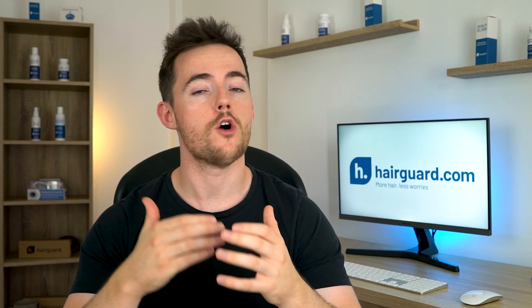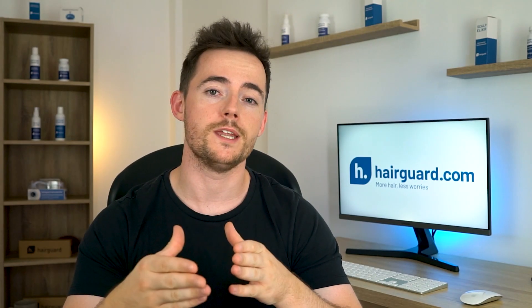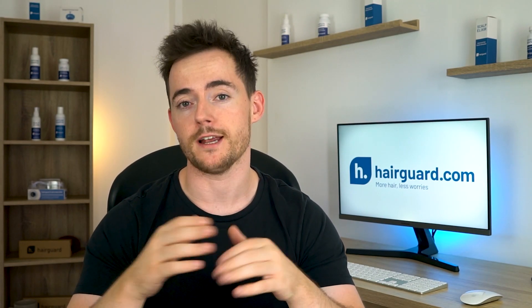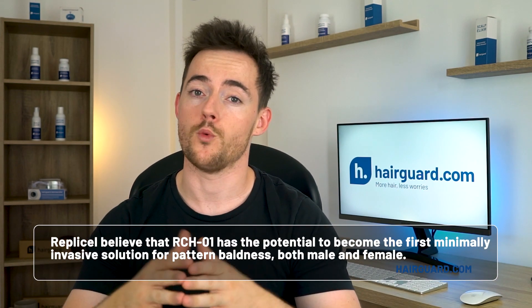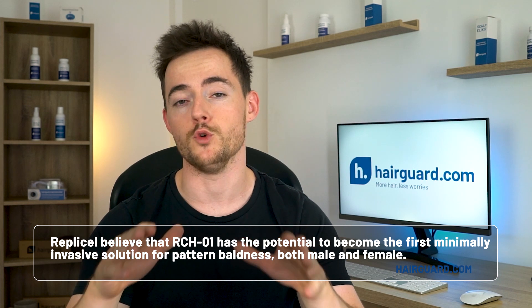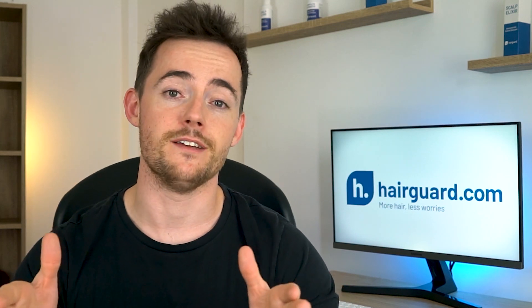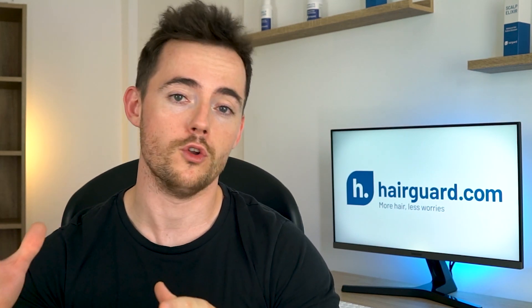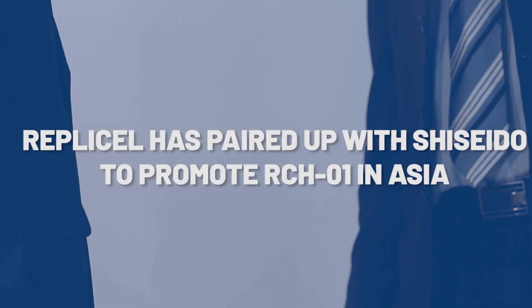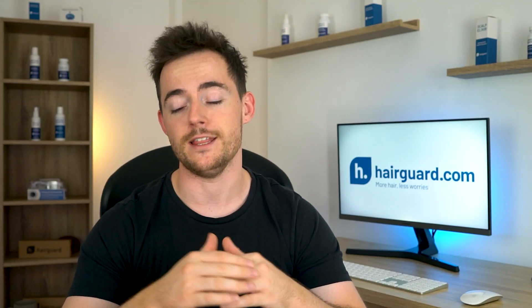Their hair loss technology is called RCH-01. RCH-01 is not the name of a medication or medical device, but rather the name of the procedure, which we'll break down shortly. Replicell believe that RCH-01 has the potential to become the first minimally invasive solution for pattern baldness, both male and female — minimally invasive as in contrast to a hair transplant, which is a full-on surgical procedure. Replicell have partnered with a company called Shishido to promote RCH-01 in Asia, but they manage their product on their own in the rest of the world.